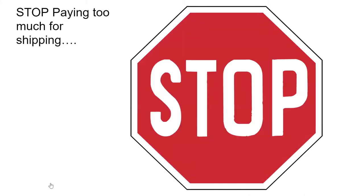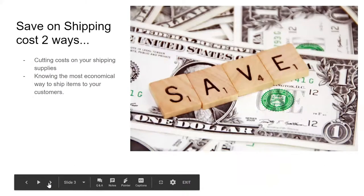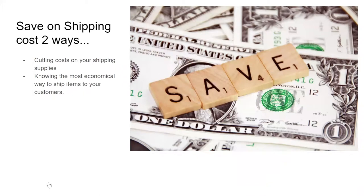I'm going to show you how to stop paying too much for shipping. A lot of new sellers have trouble understanding shipping, and sometimes you just got to get into it and learn. I'm going to give you some tips to save you on shipping. You can save on shipping one of two ways: by cutting the cost on your shipping supplies, or knowing the most economical way to ship your items to your customers.